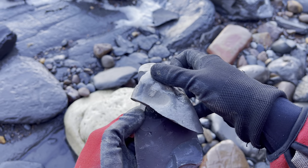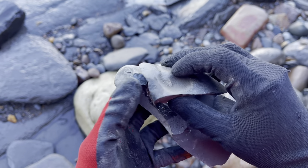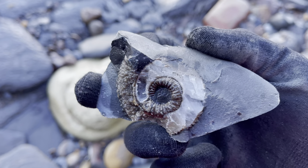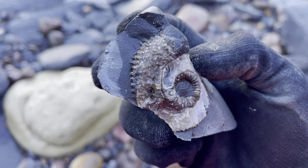One of the fossils we did find but didn't break open on camera was this lovely calcified ammonite — I've not seen many like this really. The majority of it is just made up of pure white calcite and it looks really nice.